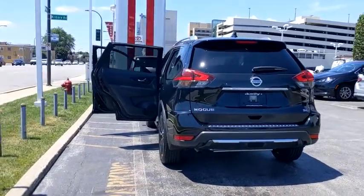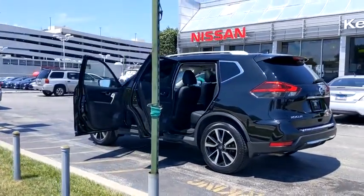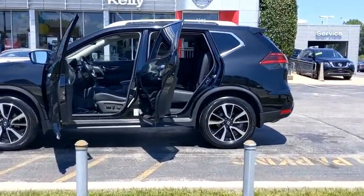This vehicle has less than 15,000 miles. Here are some of this vehicle's great options: backup camera, anti-lock braking system, power liftgate, navigation system, and steering wheel audio controls.